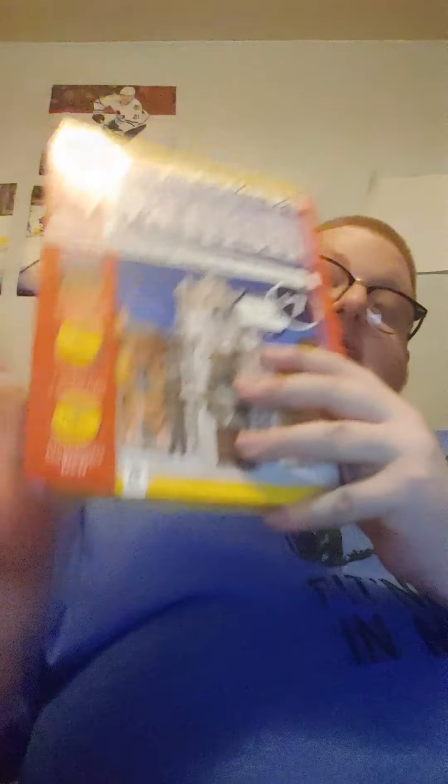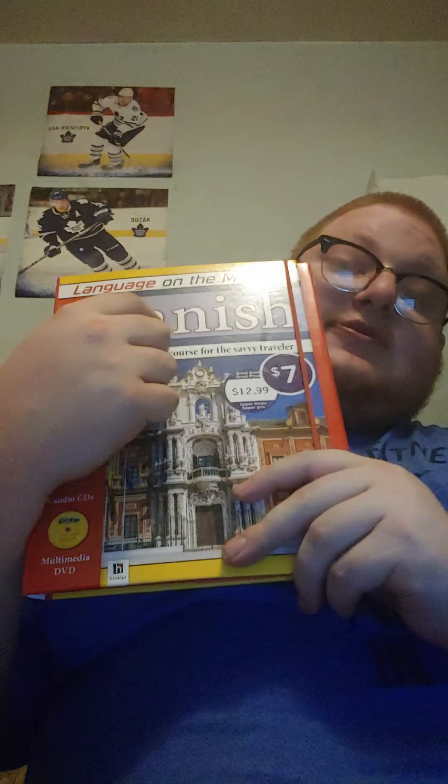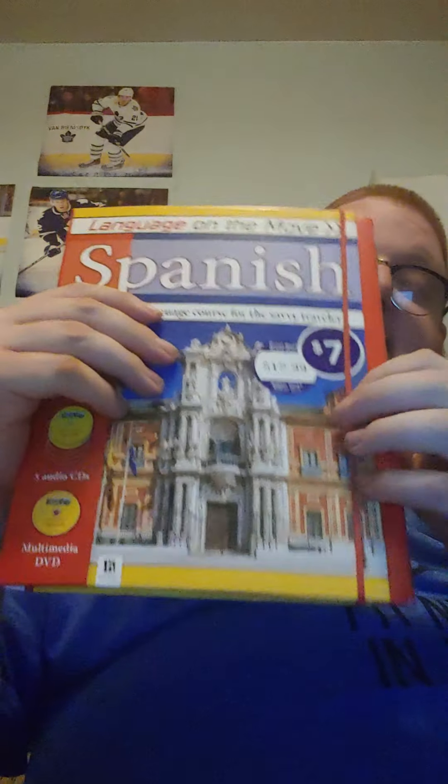Here is a book for learning Spanish. It comes with a book and some tapes. I'm currently learning Spanish — I've currently learned nothing. It was just found on the bookshelf.